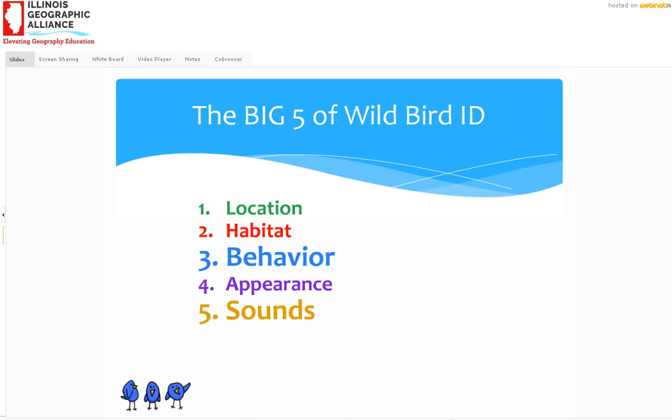Let's move on to the big five of wild bird identification. I'm going to talk about five aspects: location, habitat, behavior, appearance, and sounds. The two I'm going to concentrate most on are number three, behavior, and number five, sounds — not because the others aren't important, but I just want to spend a little more time on those.